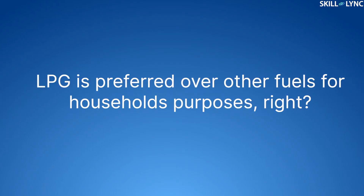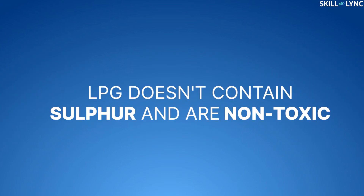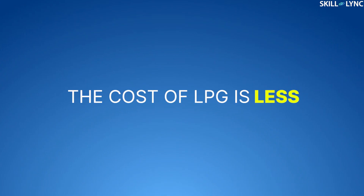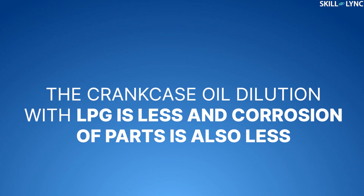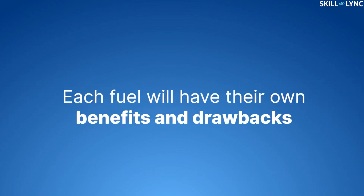LPG is preferred over other fuels for household purposes. So what are the advantages they have over others? They don't contain sulfur and are non-toxic. LPG does not produce harmful emissions like CO, NOx, etc. The calorific value of LPG is almost 80% to that of gasoline and the octane number of LPG is high, so the cost of LPG is also less when compared to gasoline — it almost saves up to 50% of money over gasoline. When used in vehicles, the dilution of crankcase oil with LPG is less, so the corrosion of parts is also less, and the engine life increases by up to 50%.